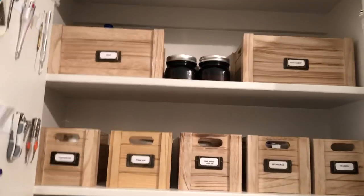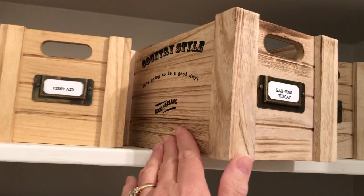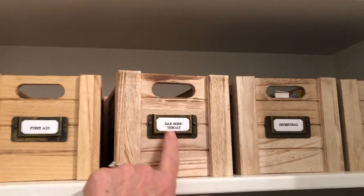Going on into the cabinets, I have these baskets. I purchased these at Hobby Lobby. They do have a pattern on one side, but you don't see that, so it doesn't really bother me. I also added my own labels.